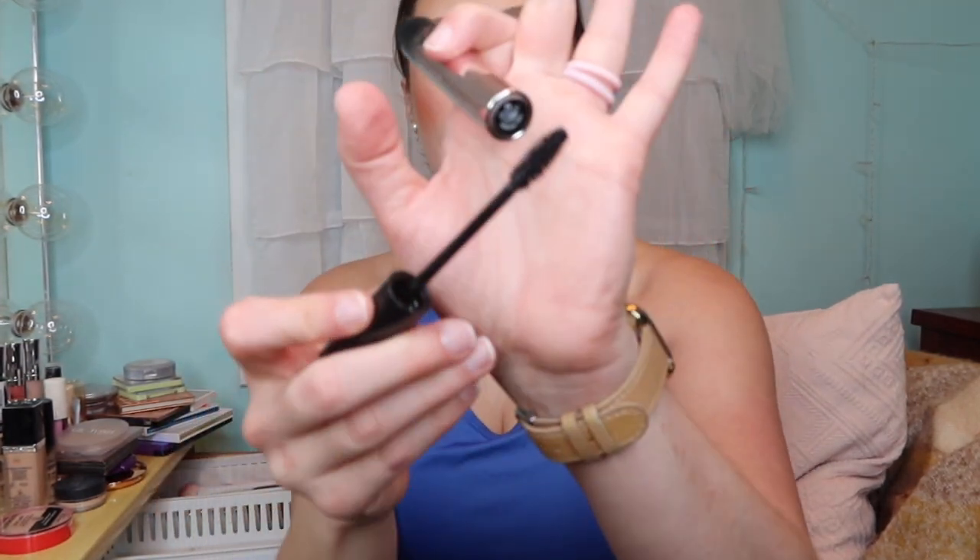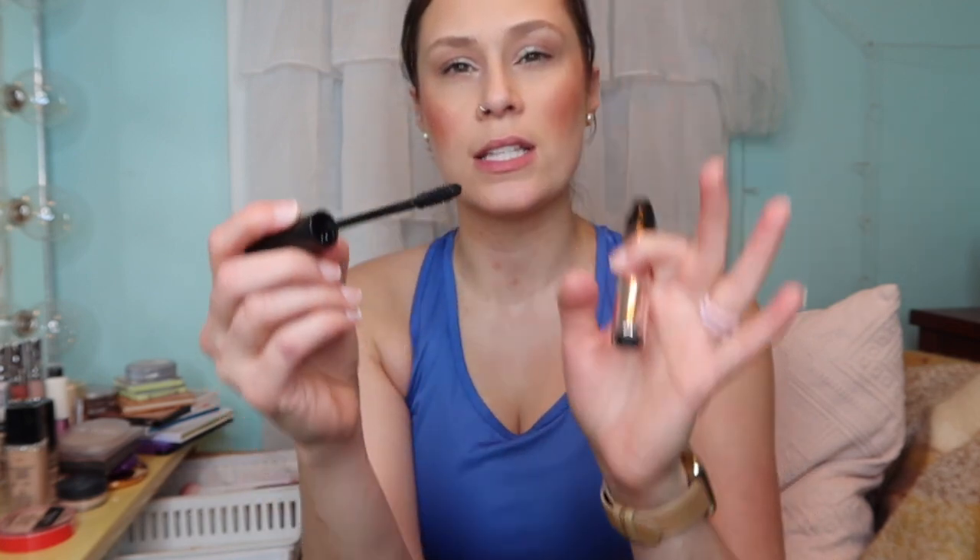I used the Fenty Beauty mascara for the first time and I love it. I love these types of wands that aren't scary - they're almost more like brushes than that plastic stuff that stabs you in the eye. It fans out my lashes really nicely. This is going to be the mascara I use for the next few months. We just ran through a bunch of makeup, so let me put it back and then we'll shop my stash.